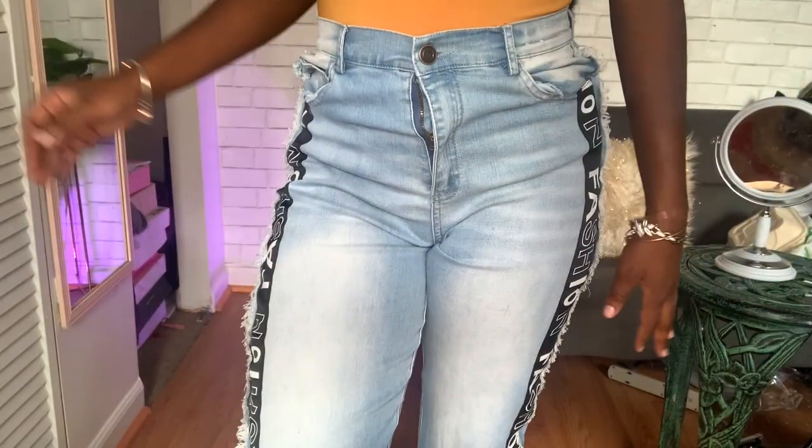I'll be showing you guys a few jeans that I got from Fashion Nova and we're going to be seeing if they are skinny girl friendly or not. I am 5'3" and about 116 pounds right now. Let me know in the comment section what you think and which pair is your favorite.